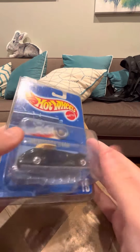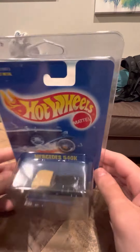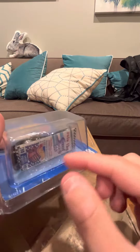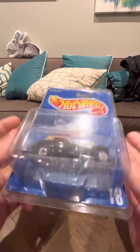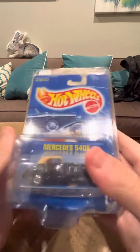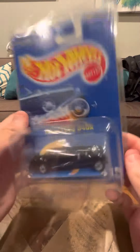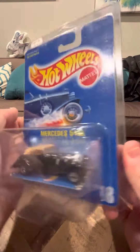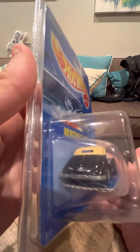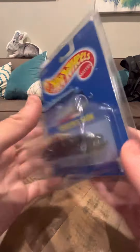They've made other colors of this — they've made white and they've made red. Overall the 540k is a nice model and it's just hard to find. You can see the little ridges here and the speed points card package right here. There is a little bit of a bend at the top of the card, but nothing really too big. And it isn't in a protector pack either.